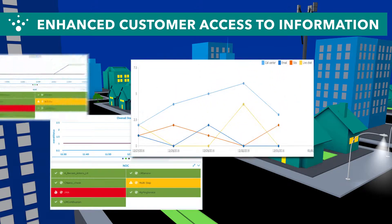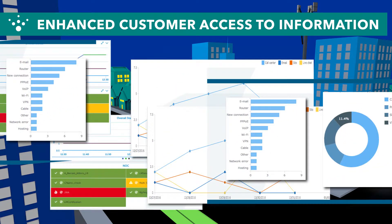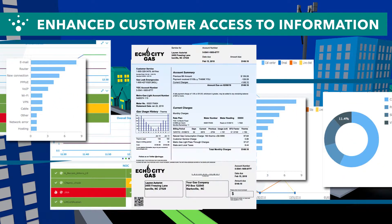Offering new levels of transparency, the two-way communication of FlexNet provides customers with billing information, outage notification, and even monitoring for tampering or utility theft.